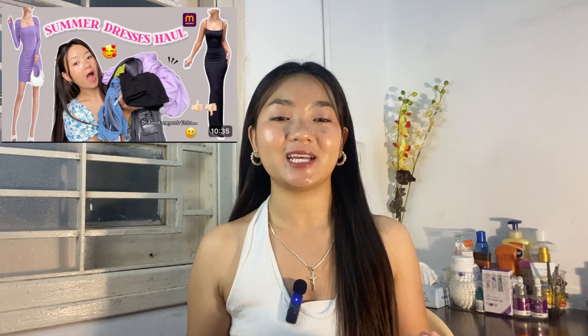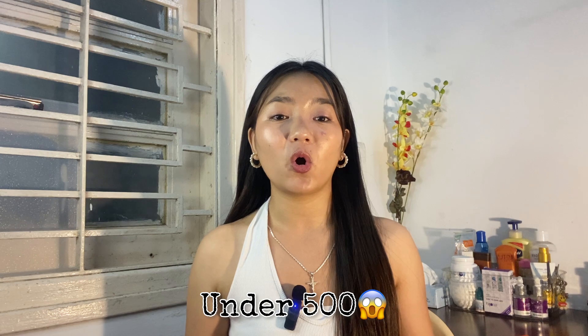I did a Meesho dress haul last month and you guys just loved it, so now I'm going to do another Meesho dress haul. These dresses are very good and at a reasonable price. I'm not able to believe I can buy these dresses from Meesho — they're such good quality. All the dresses are around ₹500 and no one provides such good dresses at this price. I just loved it, so let's start the video.